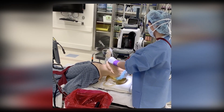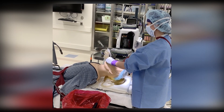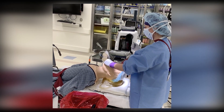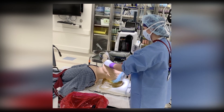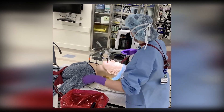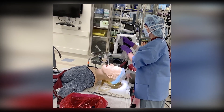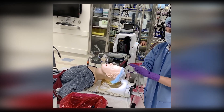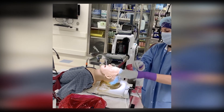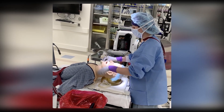Cuff is up and circuit is connected. Can you please turn on fresh gas flow and turn on the ventilator? Fresh gas flows are on. Dental lighter is on. Do we have end tidal CO2? I see end tidal CO2. And I see chest rise. We have an airway. I'm going to change my gloves and secure the tube.